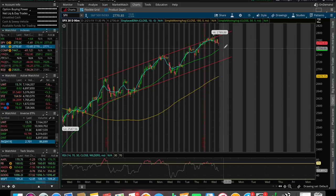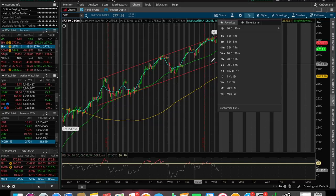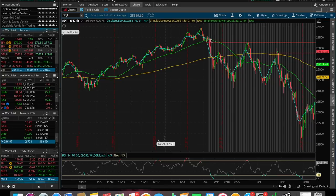If we continue to sell off tomorrow, the target price for the SPX would be around $2,730. From there, are we going to hold and push back up to the top of the channel, or break support and start a downward pattern to the downside? Because if we break this, that's a huge break of pattern. Conversely, if we break to the upside tomorrow, that could signal more green to come. So keep an eye on this channel — it's going to help you determine where the SPX and the whole market is going.